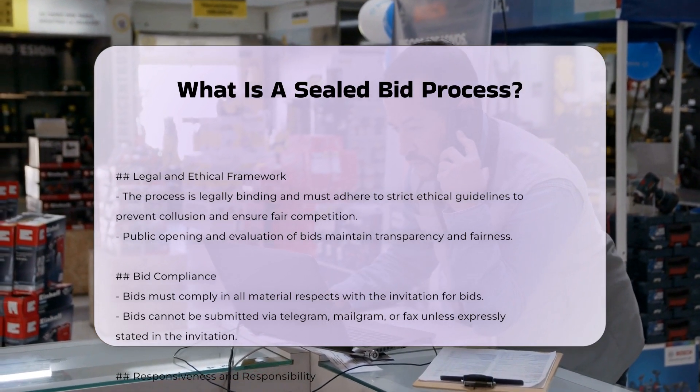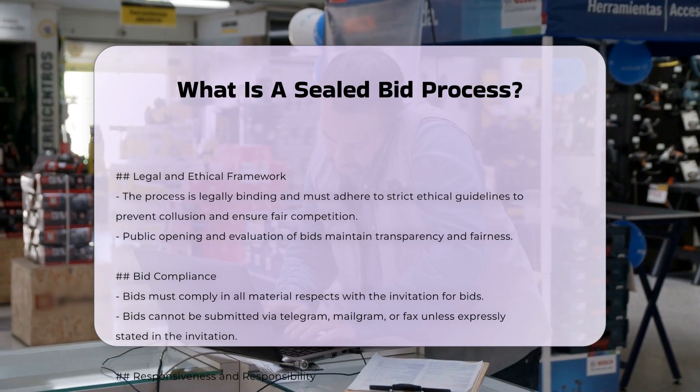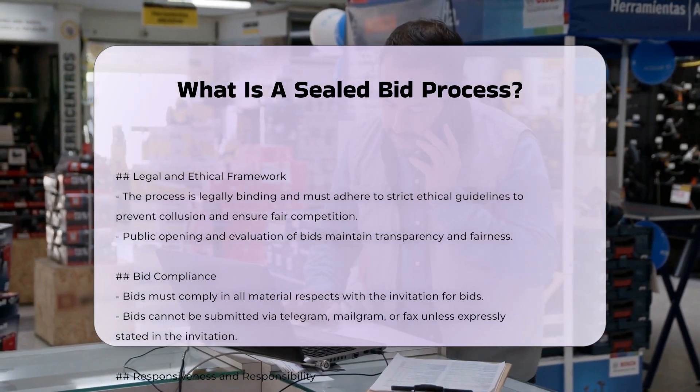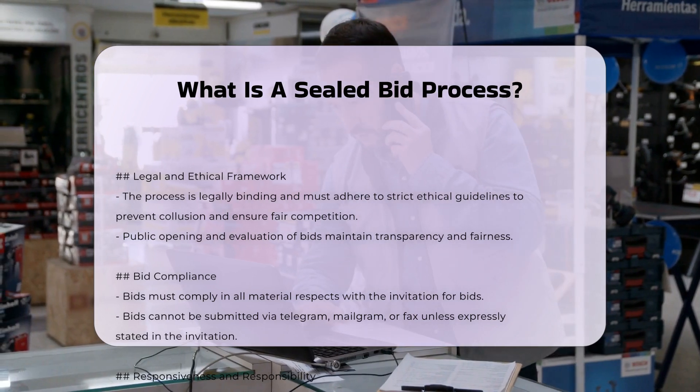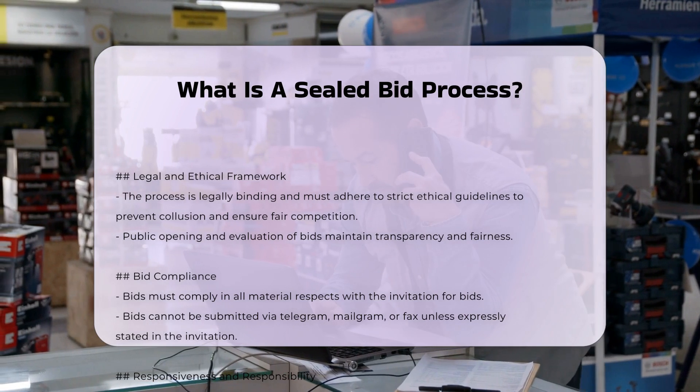Step five: Contract award. After the bids are evaluated, the contract is awarded to the bidder whose bid is most advantageous to the government or the contracting entity. This is typically the bidder who offers the lowest price while meeting all the specified requirements and being deemed responsible and responsive.